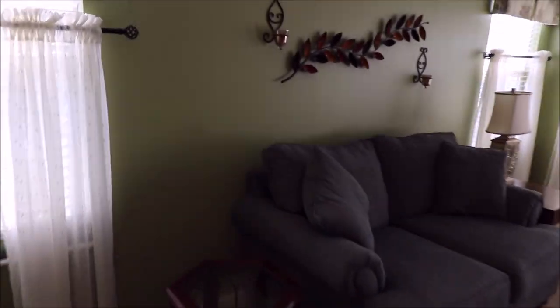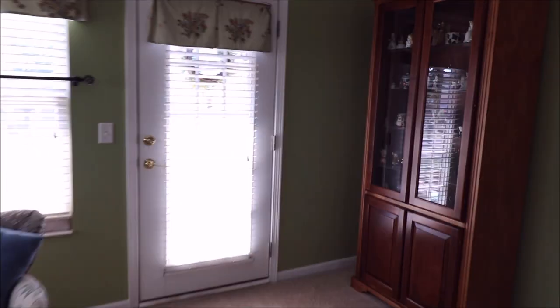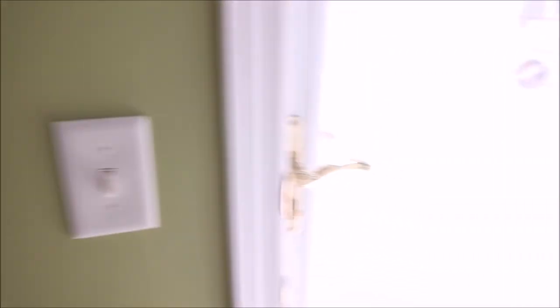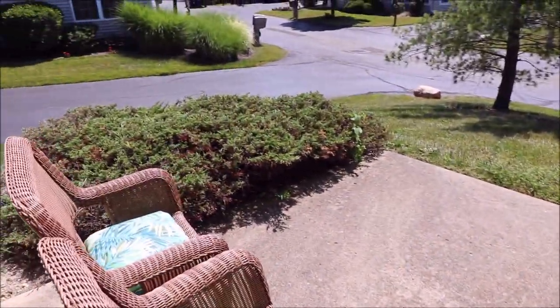Coming inside, check out the size of this living space — tons of space all on one level. Through this door right here you have your back patio, perfect for enjoying the evening sun.